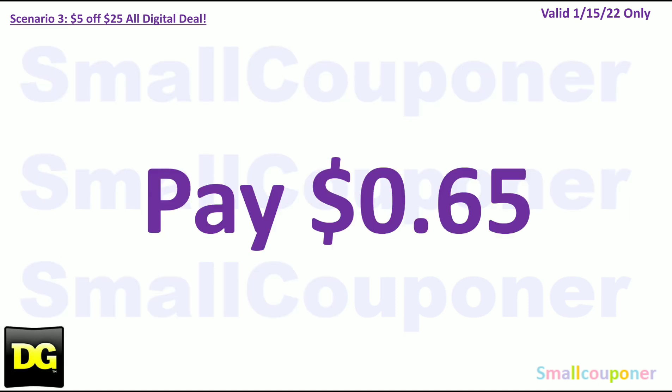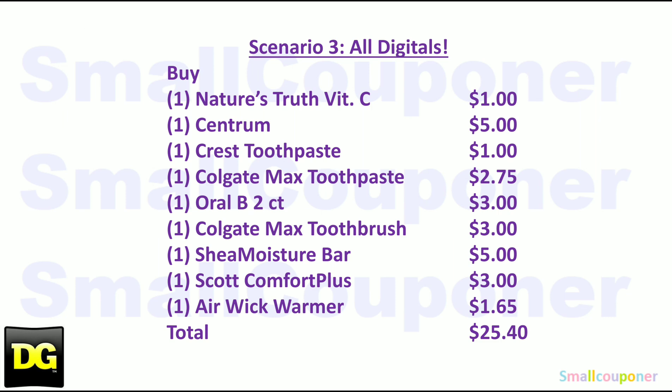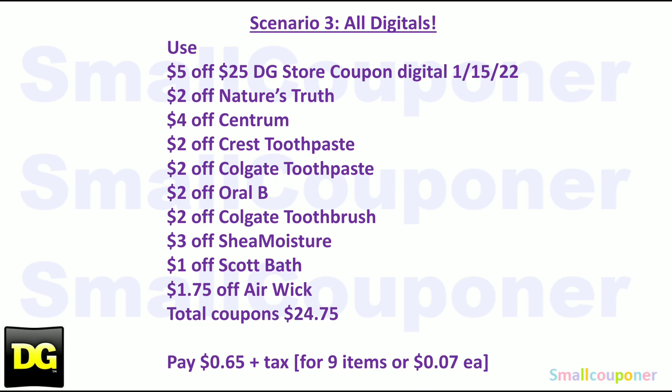You will pay $0.65. Here is the written breakdown — take a couple of seconds to screenshot the first and second parts.